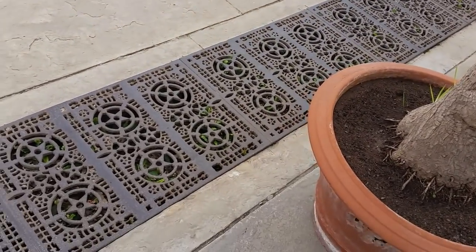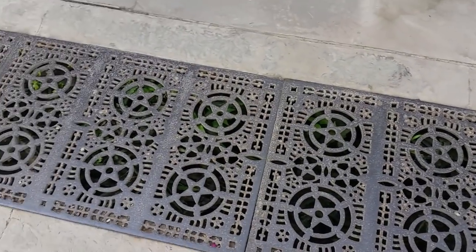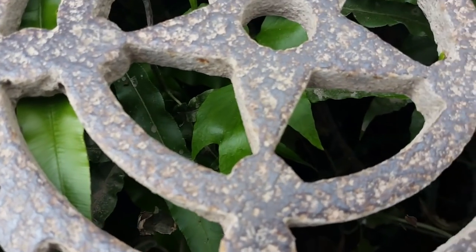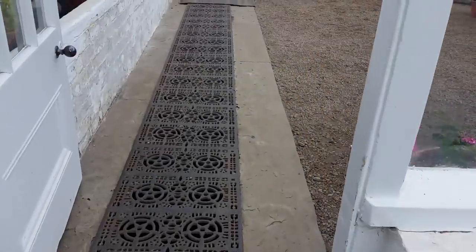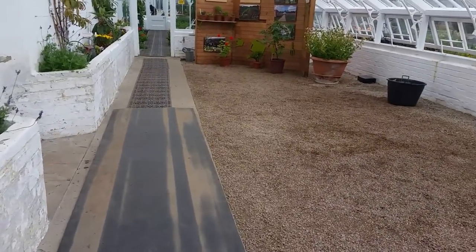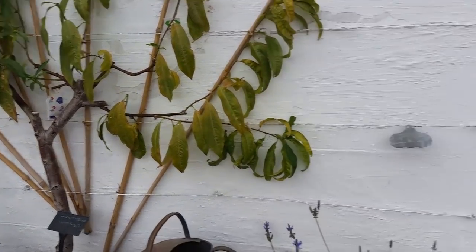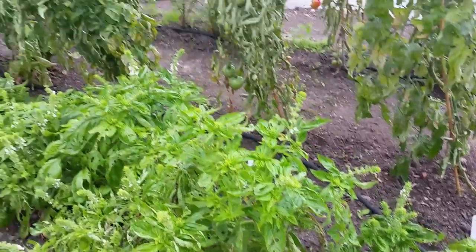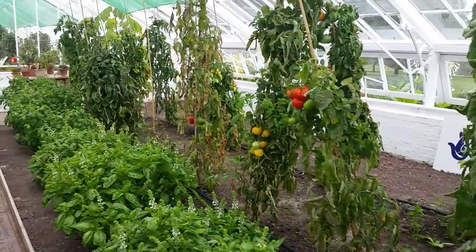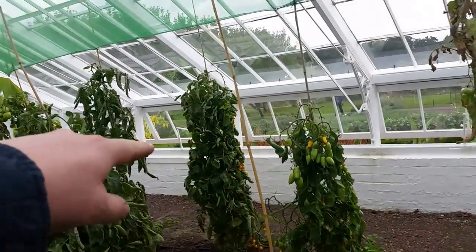I love these cast iron grates. There's actually plants growing underneath. Nectarine. Basil. And the tomatoes. We've got these tomato plants, Abigail. They're good, aren't they? Look at those orange tomatoes over there.